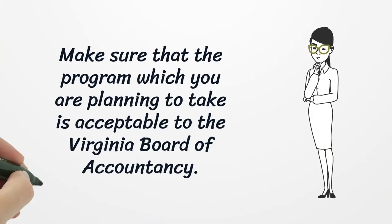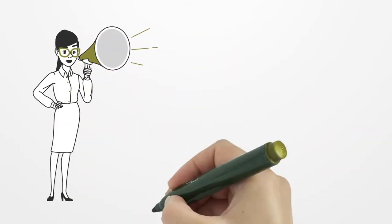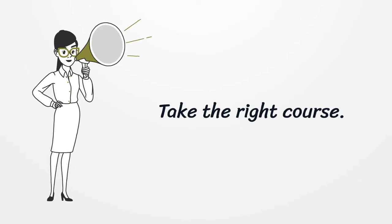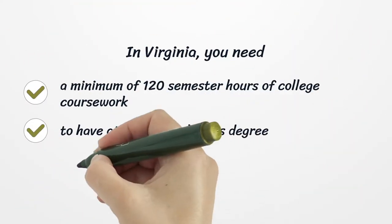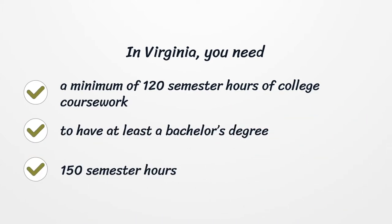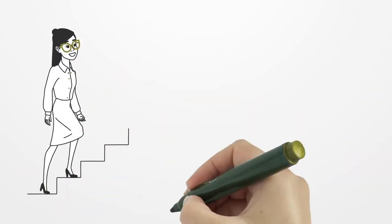Make sure that the program you are planning to take is acceptable to the Virginia Board of Accountancy. In Virginia, you need a minimum of 120 semester hours of college coursework to have at least a bachelor's degree, and 150 semester hours total.